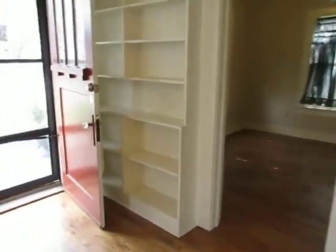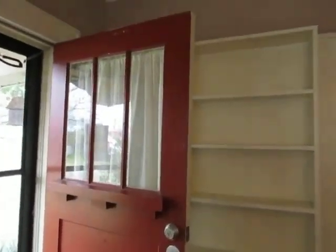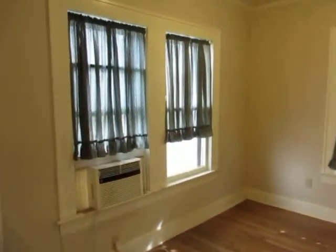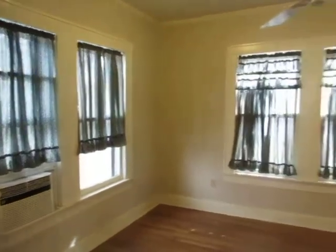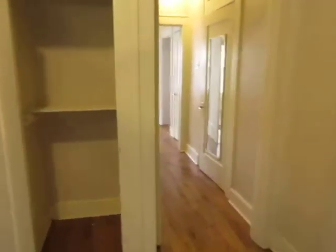There's another built-in behind the front door. The front door is super cute — real hardwood. And here's bedroom number one. It's a pretty good size room. This house does not have central heat and air.